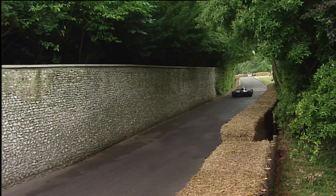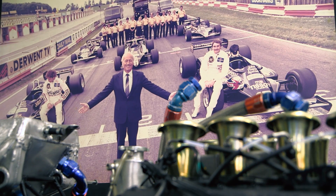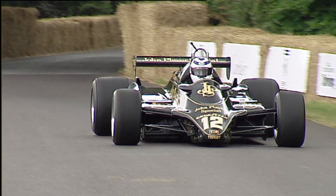So a very special car to remember Elio and to remember my father, and Peter Wright's last hurrah in terms of designing ground-effect cars, which he started all the way back in 1977.